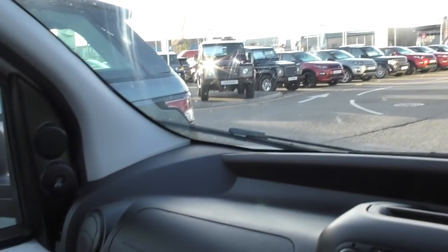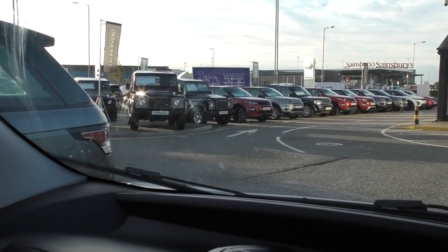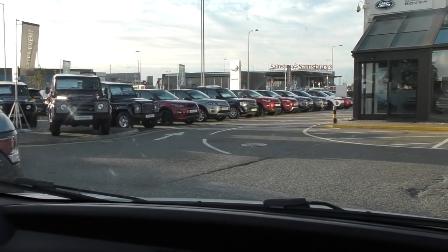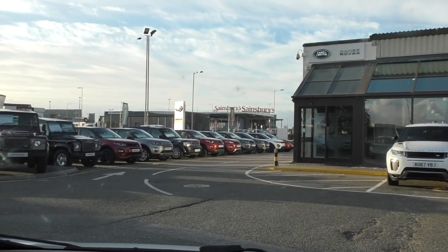Have a look - I'll show you. There are still Defenders on the forecourt. I went and asked about buying one, getting some finance on a Defender, but it's not realistic. There you see Hunter's Land Rover - it used to be Hunter's Land Rover, not so much now. I think I might go in and ask about employment, just for a crack if nothing else. You never know.